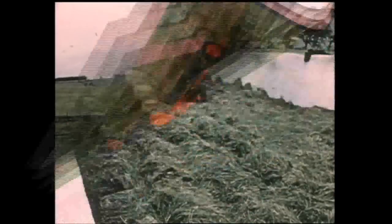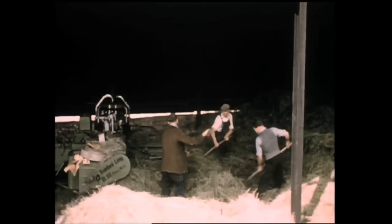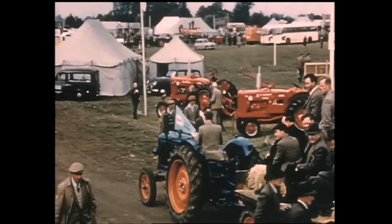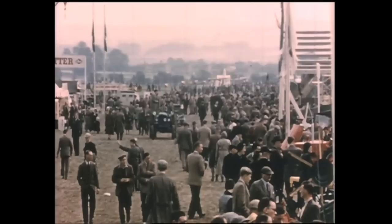These films demonstrate really well how the Fordson tractor developed over the years and evolved to become Ford tractors by the mid-1960s. They also give an amazing insight into farming life in times gone by, demonstrated by the working farms, agricultural shows and special dealer events, revealing in essence a completely different way of life from the hustle and bustle of the 21st century.